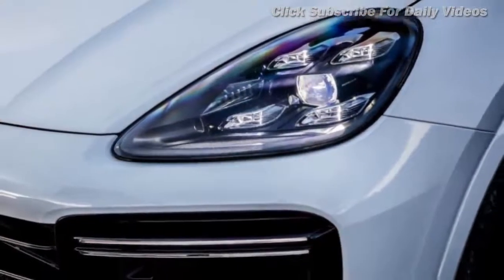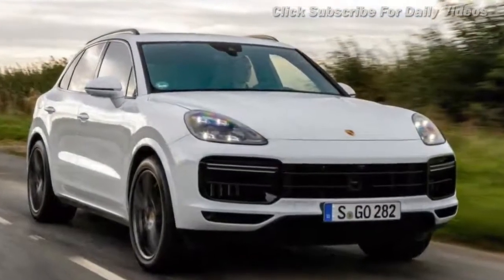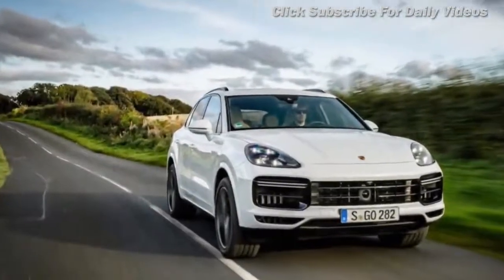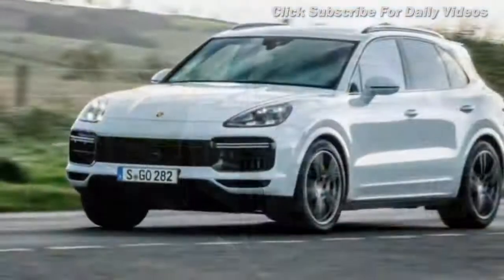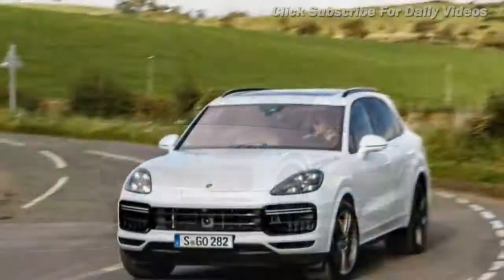Specify the optional sport chrono package with launch control and the latest Cayenne turbo has the potential to catapult you to 62 mph from standstill in 3.9 seconds, thanks in no small part to the amazing traction of the active 4x4 powertrain. Top speed is 177 mph, which is thoroughly impressive.